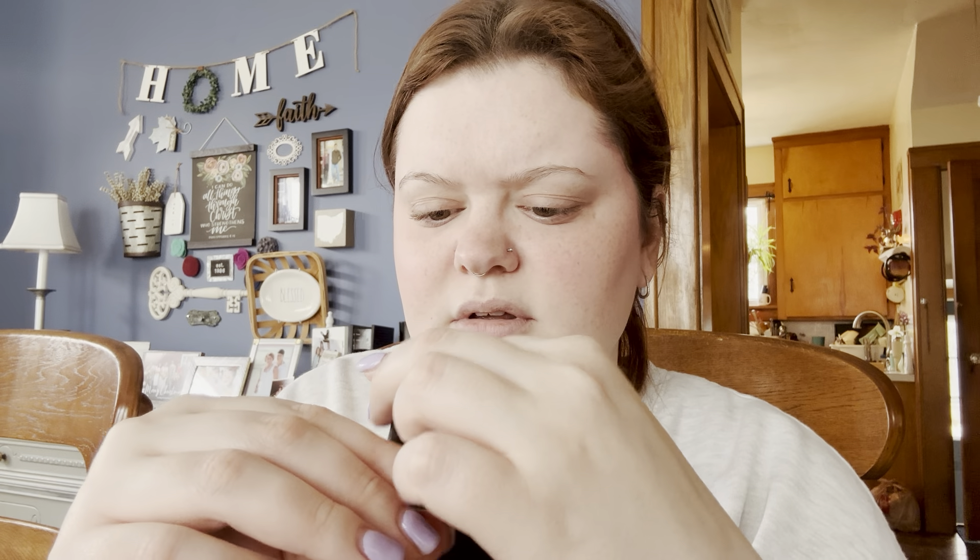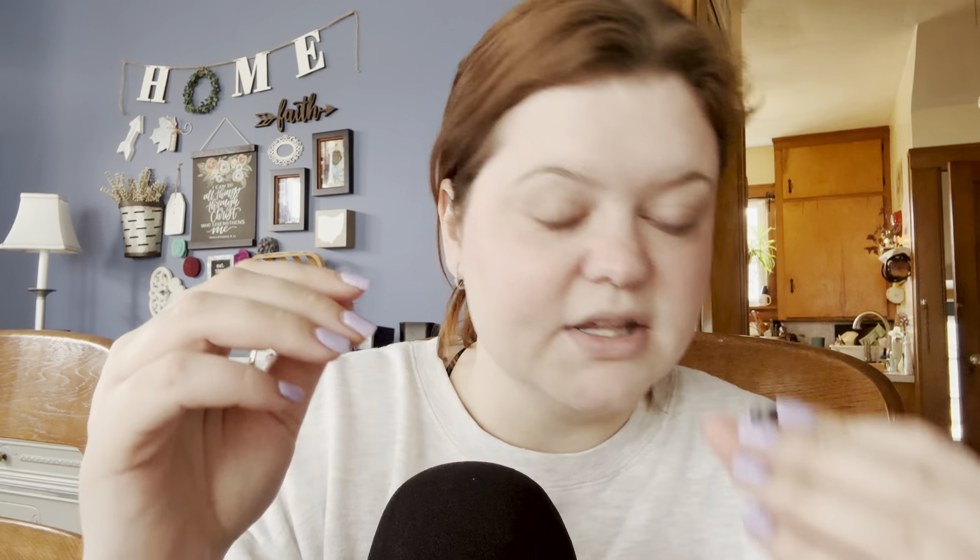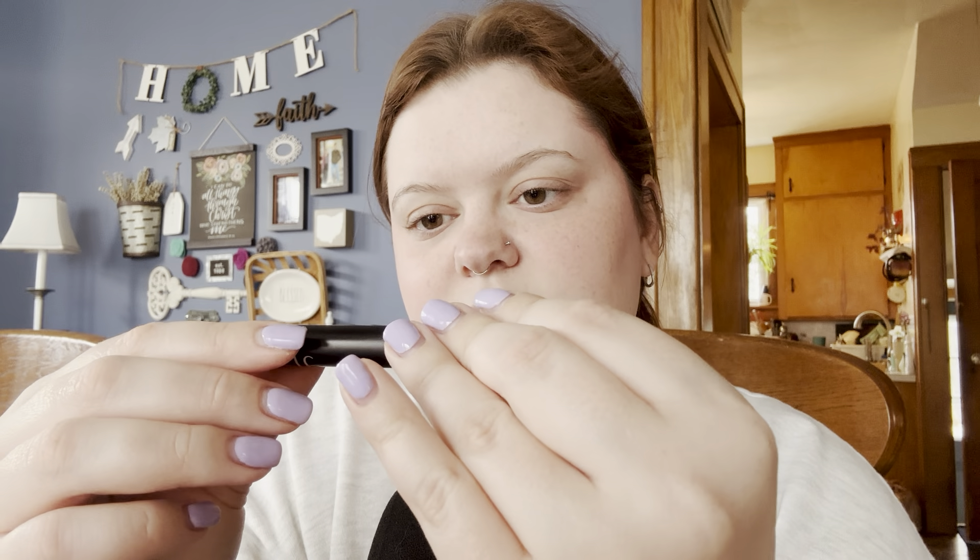So next, another e.l.f. product — it's an eyebrow gel in the shade brunette. I need a new one of these too, this is pretty old and pretty dried out. At this point I mostly just use it as an eyebrow brush to kind of get my brows where I want them.